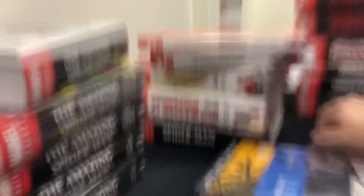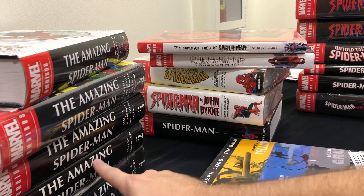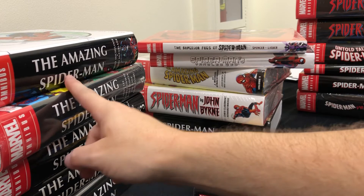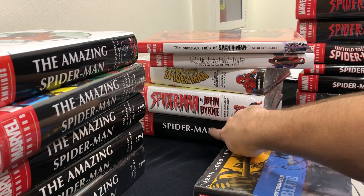And that is every Spider-Man omnibus release so far. The JMS Volume 2 is arriving shortly, and Ben Reilly Volume 2 later this year — that's all that's been announced. As for availability: Volumes 2 and 3 are very hard to find; the Todd McFarlane one is medium hard to find; Roger Stern is out of print and pretty hard to find; Volume 1 is getting there. The rest are pretty easy to obtain. Hit that like and subscribe button and let me know what you're reading.